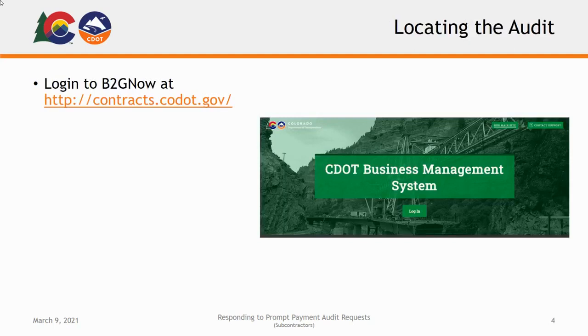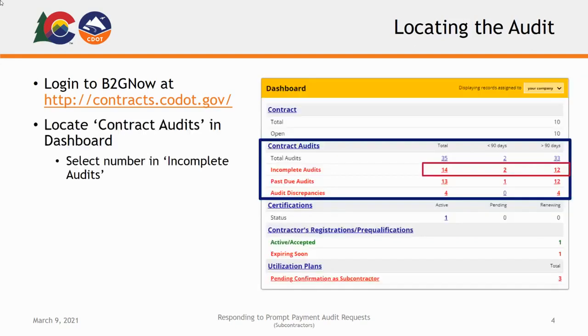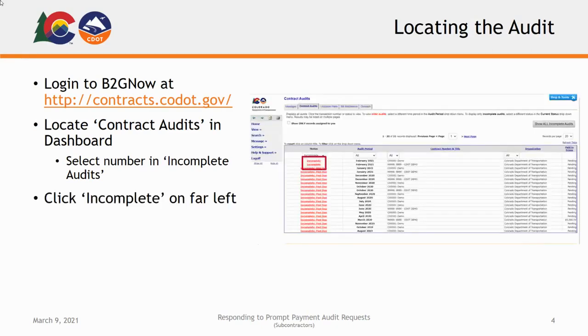To complete the Prompt Payment Audit, you will begin by logging into the B2G Now system at contracts.codot.gov. From your homepage, you can locate the Contract Audit section of your dashboard. Under this section, locate the Incomplete Audits label and click the red underlined number to the right. On the following page, click the Incomplete link on the far left column of the audit you wish to complete. You will be taken to the Audit page for that audit.